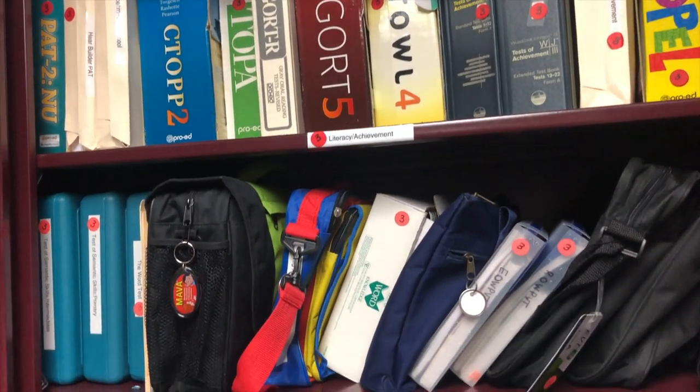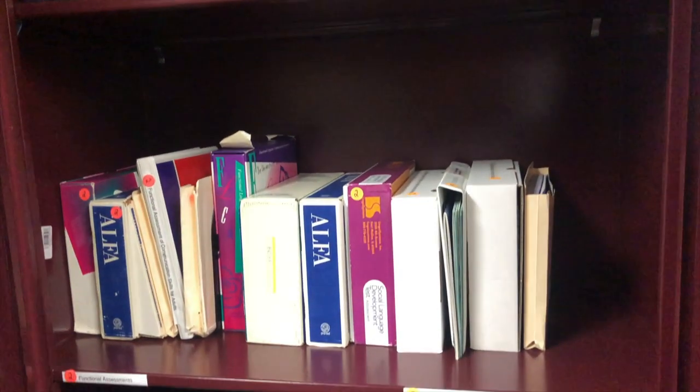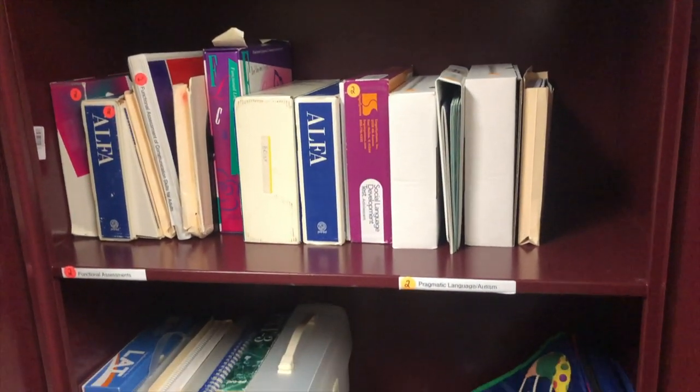You will also find a collection of adult therapy materials, tests, and screening tools. As you can see, we have all the resources you need to be successful during therapy and assessment experiences.